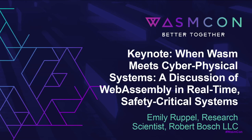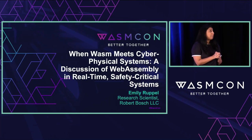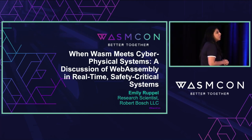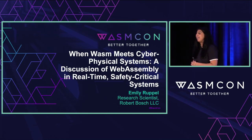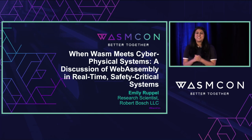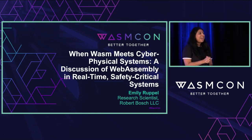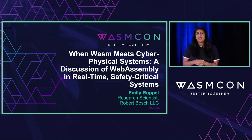Next up, we have Emily Ruppel. She is a research scientist at Bosch Research. She works at the intersection of embedded systems and programming languages, and she's going to talk to us today about WebAssembly in real-time safety-critical systems. Please welcome Emily.